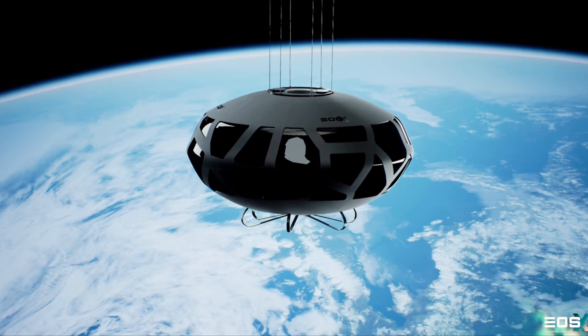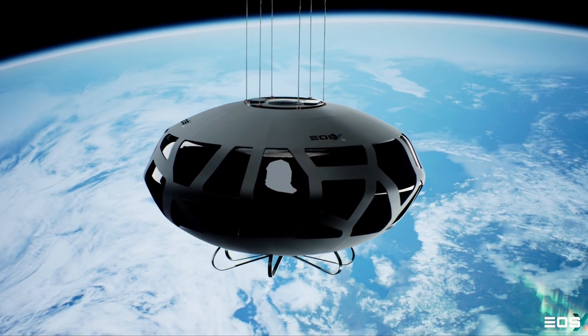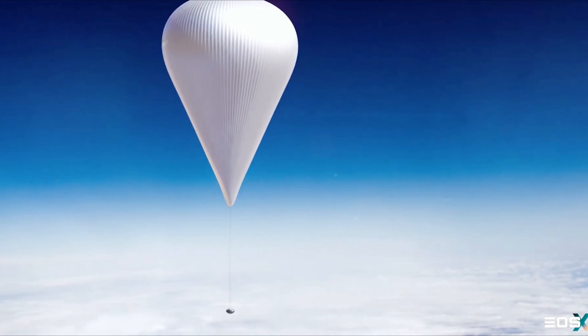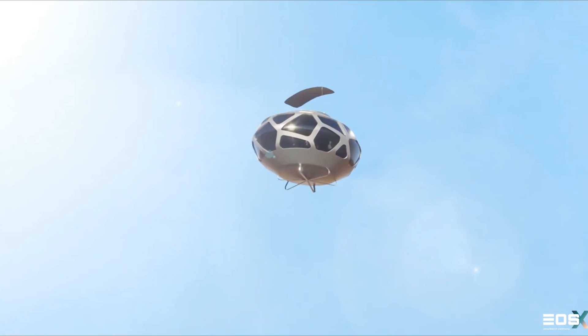With its focus on sustainability and safety, EOS-X space is opening a new chapter in exploration, making the dream of space travel a reality for more people than ever before.